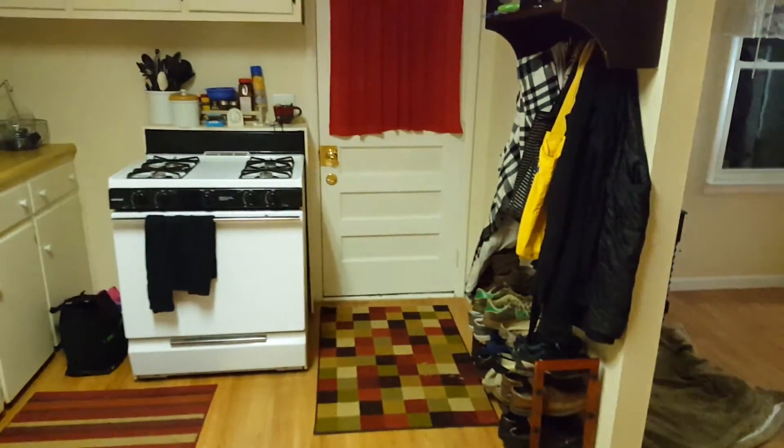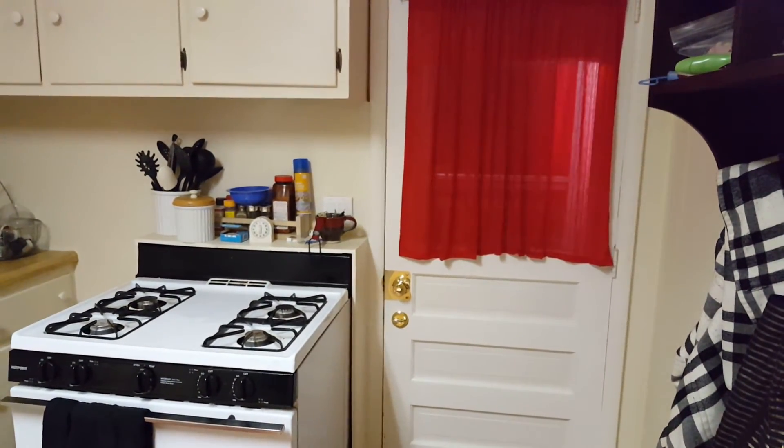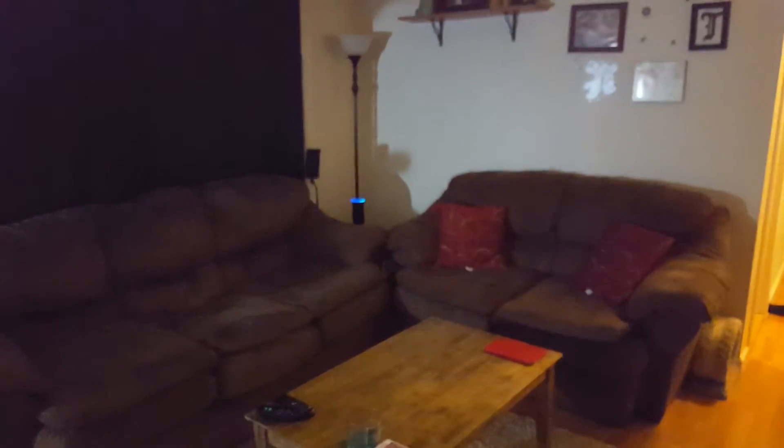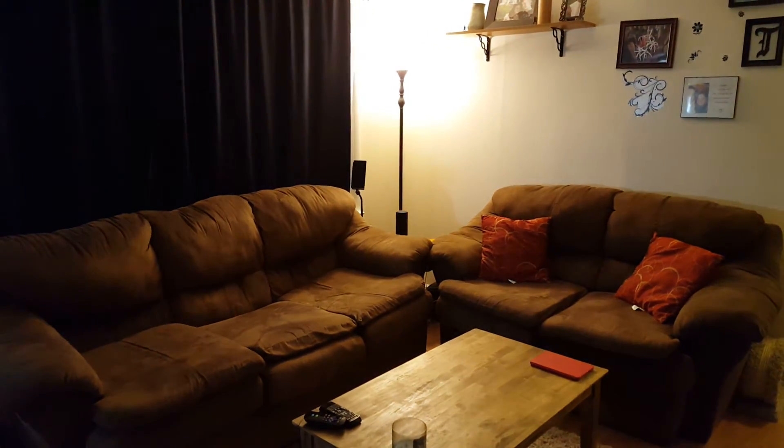Alexa, turn the kitchen light on. Alexa, turn the deck light on. So you can see it's pretty much effortless. Alexa, turn the living room light on. There's no pausing after you say the trigger word.